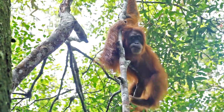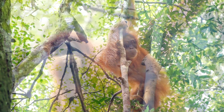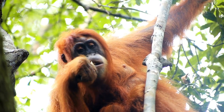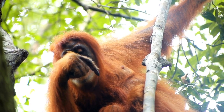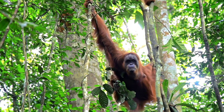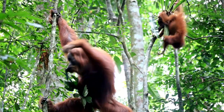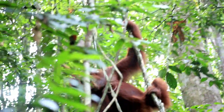They have been observed using tools, such as sticks, to extract insects or access food. Sumatran orangutans are critically endangered, with their populations severely declining due to habitat loss caused by deforestation, illegal logging, and conversion of forests for agriculture. They also face threats from hunting and the illegal pet trade. Conservation efforts, including habitat protection and rehabilitation programs, are crucial for their survival. Sumatran orangutans are remarkable creatures known for their intelligence, arboreal lifestyle, and their close genetic relationship with humans. Protecting their habitats and addressing the threats they face are essential to ensure the long-term survival of this critically endangered species.